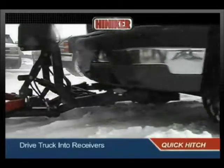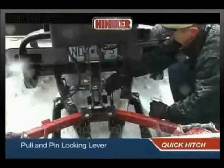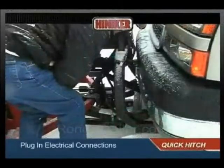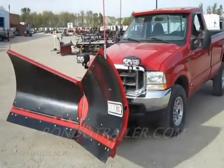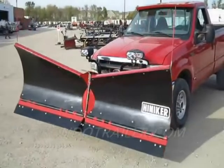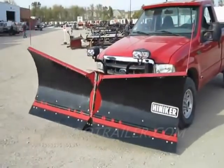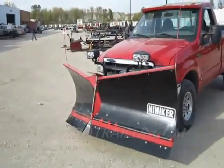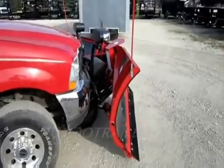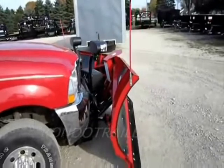It's got the Quick Hitch 2 hitching system where you drive right into the plow, latch it, plug in, and you're good to go. The power unit is made in the U.S. and it's one of the best quality power units out there, including the valve body. The lighting system on this plow is fantastic — it's got the Hineker Quad Aligen lighting system.